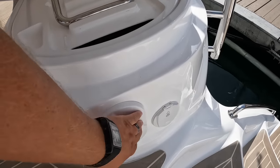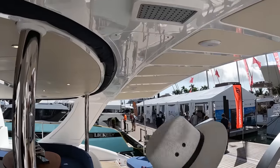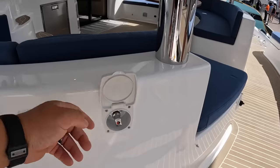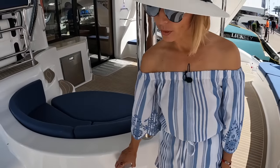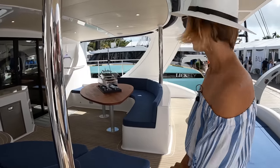If you don't want to use the retractable shower, you can just come out and shower — there is a rain shower head here with the mixing valve right there. Before we explore the rest of the cockpit, I think we should go forward on the starboard side.